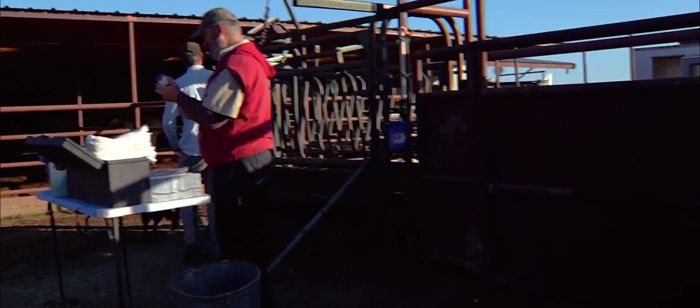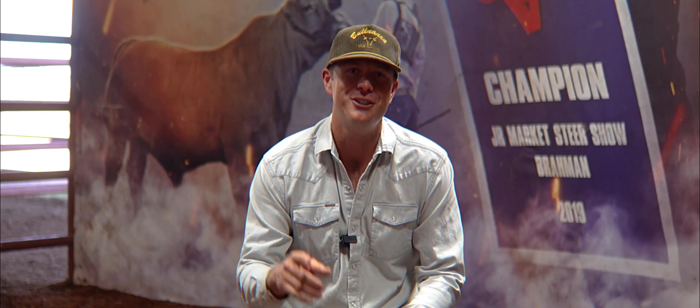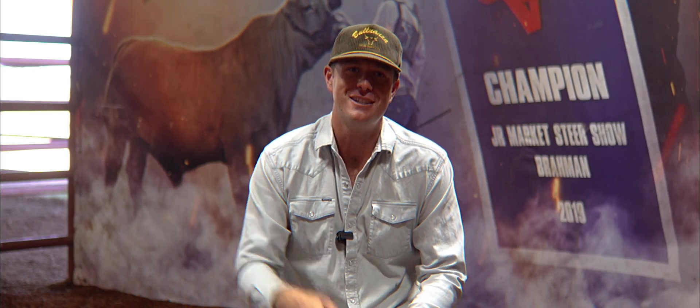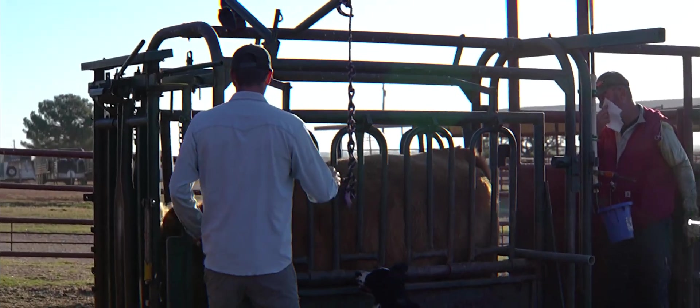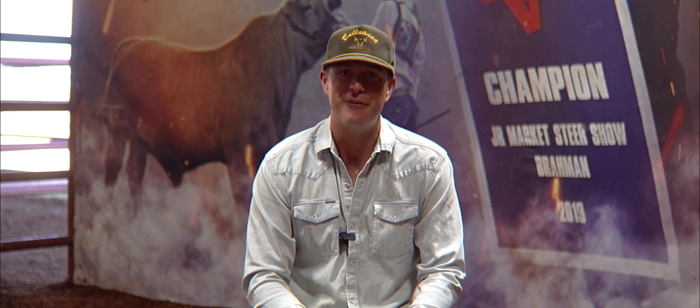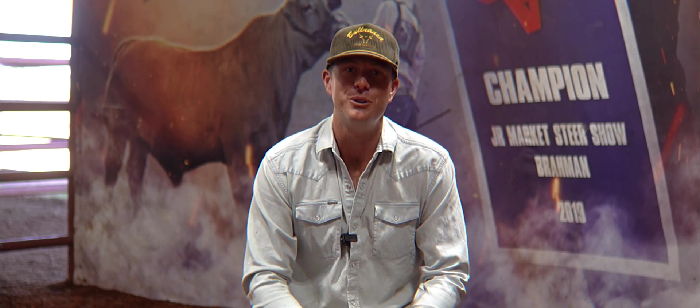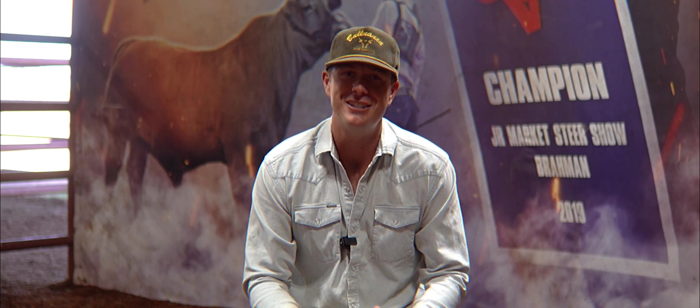Thank you all for watching this video. I hope y'all enjoyed it. There's a lot going on over here and you're welcome to come visit us in person. If you want a show steer, you want to be part of the QB Cattle Company team, part of Half-Blood Nation, come pick one out this spring. If you have a bull you'd like to get collected, get with us at Bull Nanza Stud Services and we'll get you taken care of.